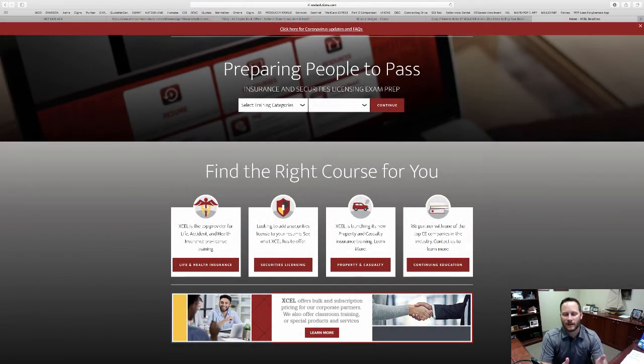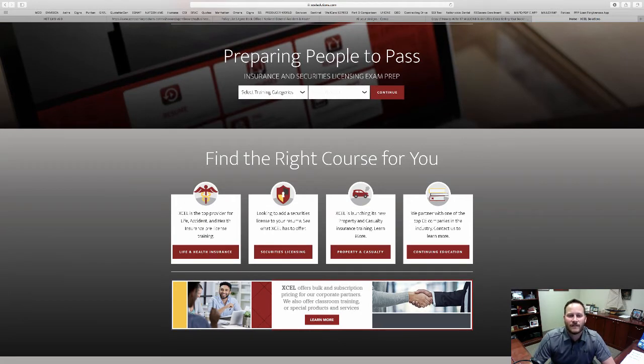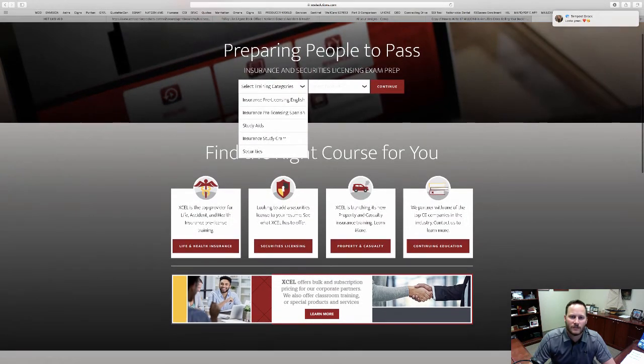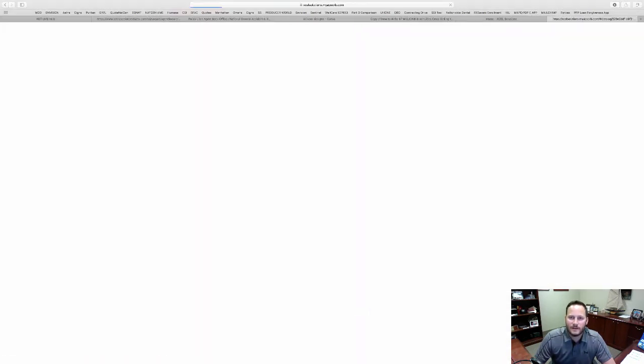I'm going to share my screen now and show you what it looks like to register for this pre-licensing exam, and we'll put some of this information in the description. When you get to XCELsolutions.com, you'll see a site like this. It's pretty simple — go straight to the section: 'Preparing people to pass' — the three P's — insurance and securities licensing exam prep. You can go to 'Insurance Pre-Licensing English,' 'Insurance Pre-Licensing Spanish,' study aids, and securities. We're going to do insurance pre-licensing English, and for the sake of this video I'm going to select Mississippi, then click continue.